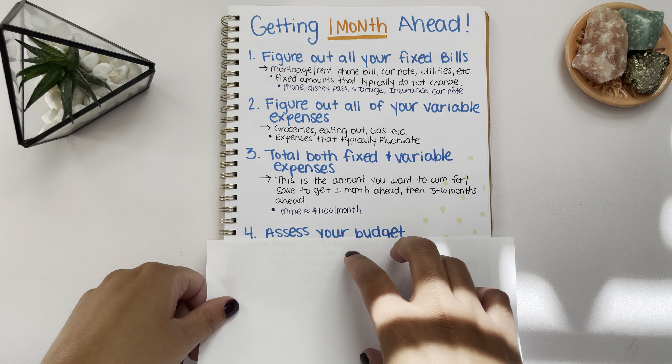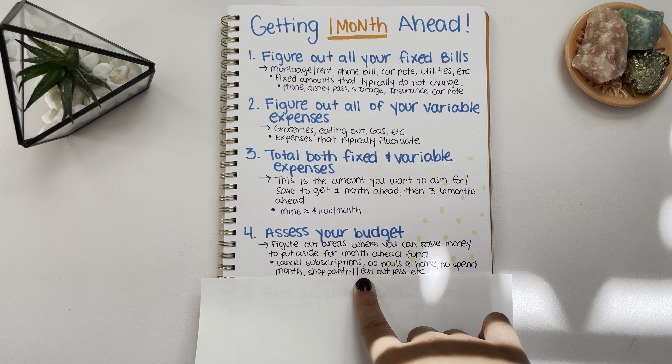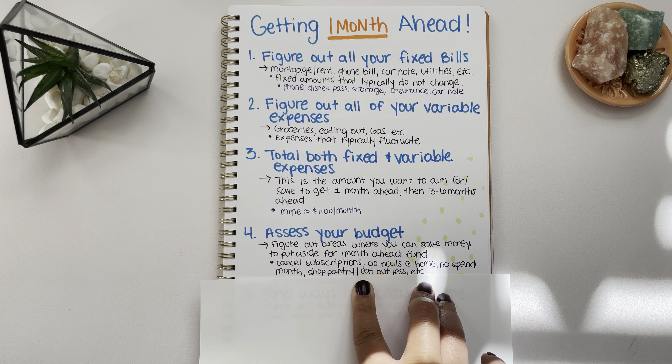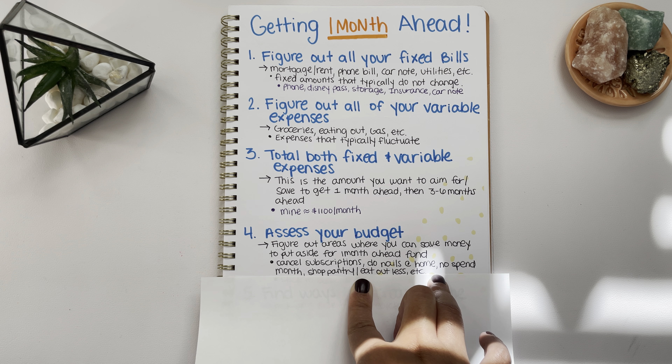After you get this number, you want to assess your budget, because you want to figure out areas where you can save money to put aside for your one month ahead fund. When you assess your budget, look for ways you can save money to add to your one month ahead fund so that you're not taking money straight out of your paycheck. First, find different areas in your budget that you can tweak to have extra money go towards your fixed bills.